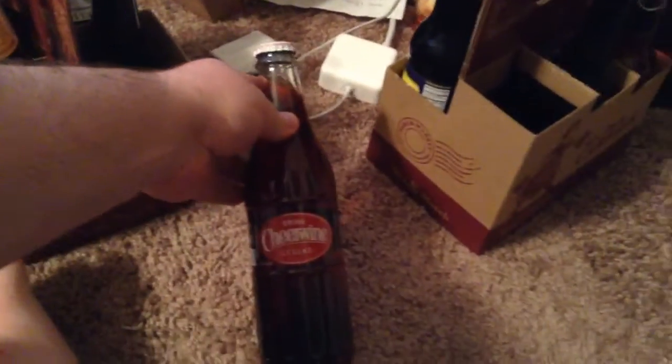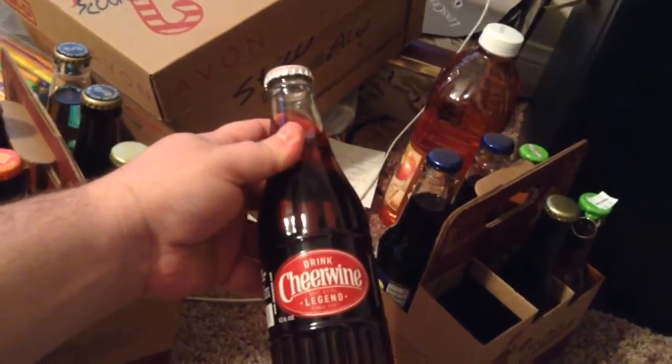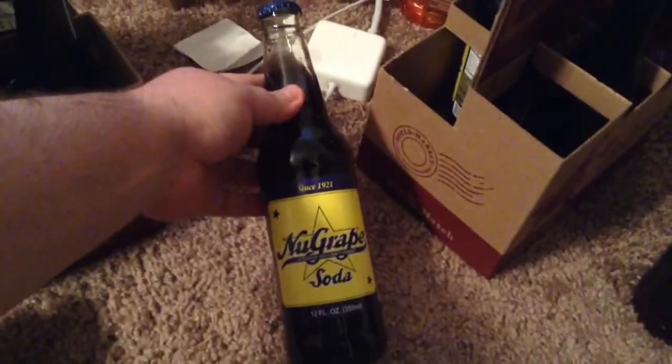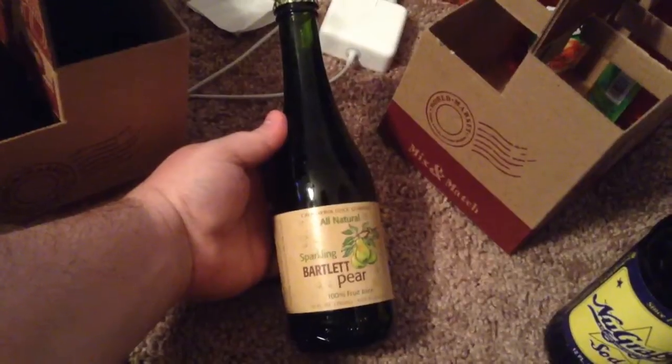First is Cheerwine, which I've heard a lot about but haven't had the opportunity to drink yet. It's a soft drink — legend since 1917. I also got new grape, 'a flavor you can't forget' soda — I got two of those because I love grape soda. I also love sarsaparilla even more. This one is new, from a California juice company.